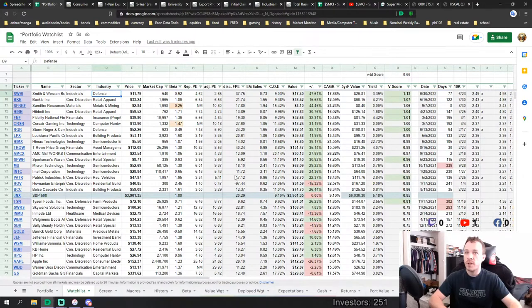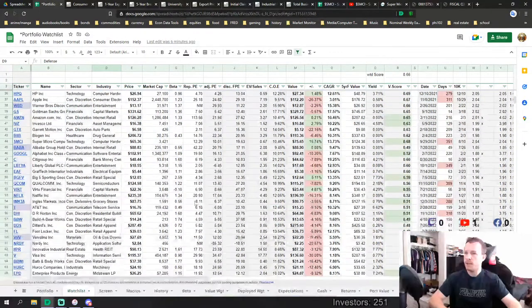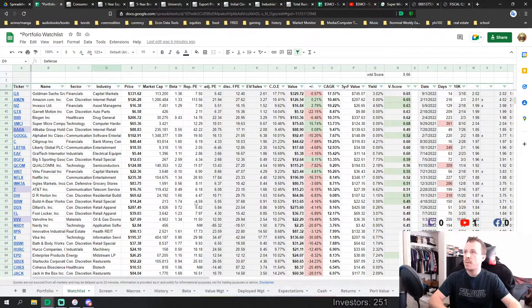Starting here looking at our watch list, there hasn't been too much particular movement in the last couple days. I made my purchases on Monday so I didn't do any new purchases today — just paying attention to the market in general and its reaction to the inflation data over the last few days, which bounced back and dipped a little bit.